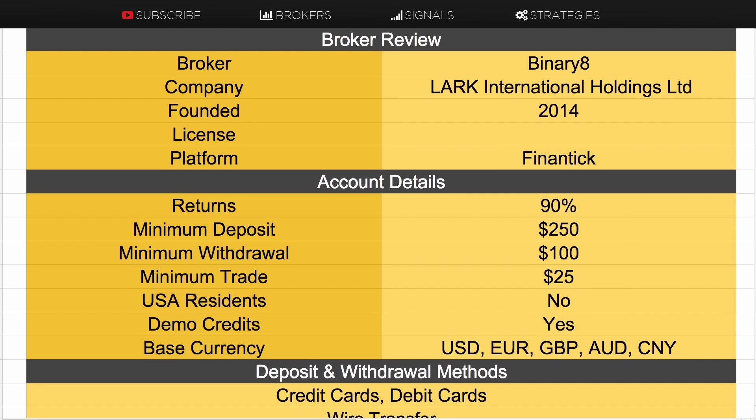Their trading platform is on a new platform that I have not seen before. It's called Finentic, not sure how you pronounce it. So that's quite interesting that there's a new trading platform out there to choose from.